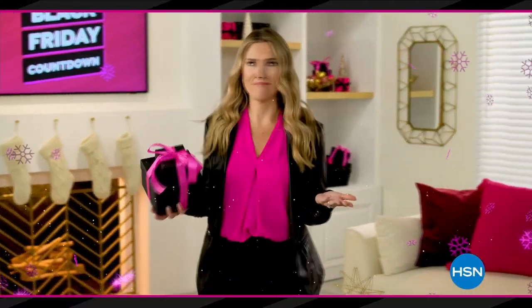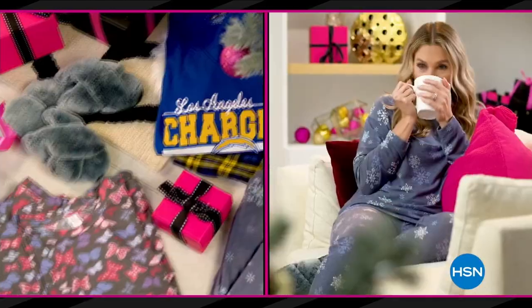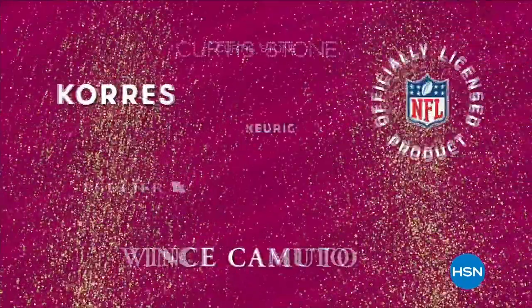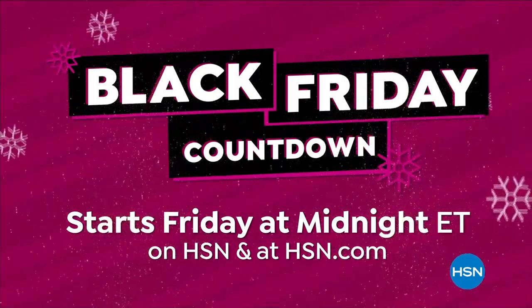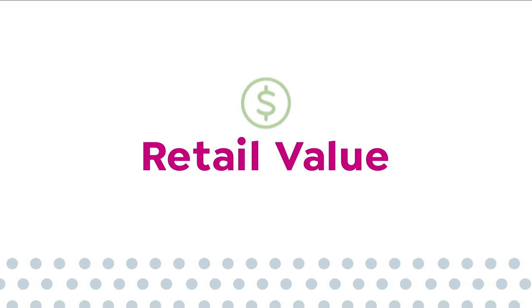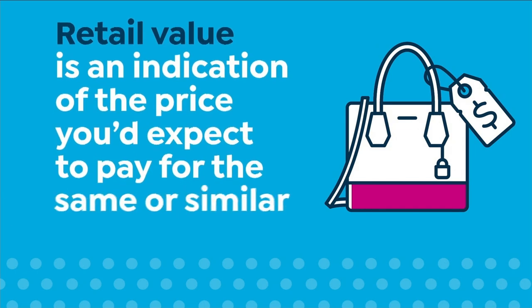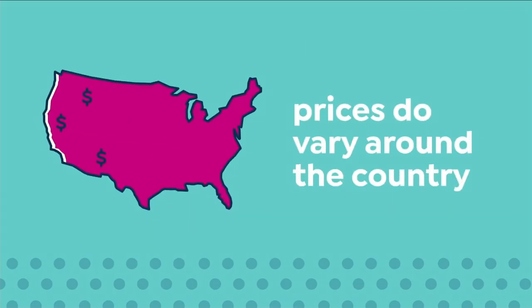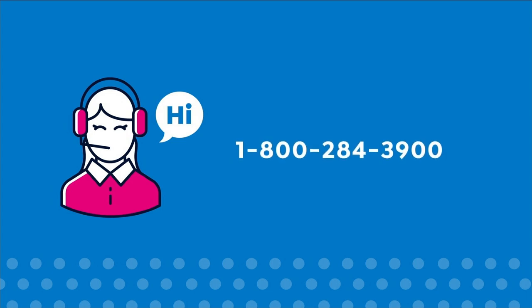Who's actually waiting for Black Friday? Not me, because HSN's Black Friday countdown event has you covered — it's a whole week loaded with the hottest gifts. Save up to 50% off the best beauty items, cozy PJs and slippers, jewelry, and more. Plus the lowest prices of the season guaranteed from the brands you know and love. Black Friday countdown starts Friday at midnight.